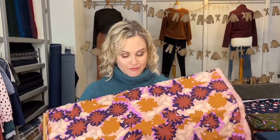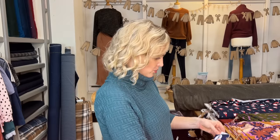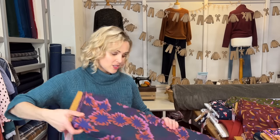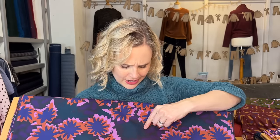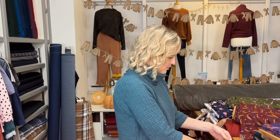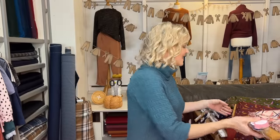We've had some new Atelier Brunette viscose prints in as well. I'll hold them up so you can get a sense of the scale — it's quite big on this one, with really lovely bright and vibrant colors. There's another colorway too, darker with midnight background, tealy colors, purples and pinks. Then this one looks like a twill weave — 100% viscose but a little heavier — with a nice abstract brush-stroke print. It would make a nice blouse.